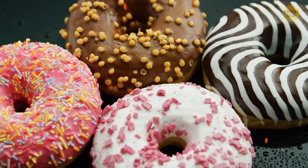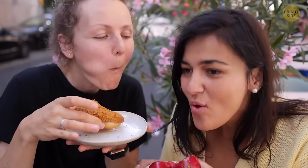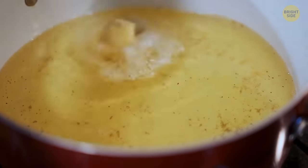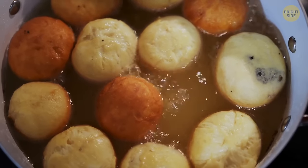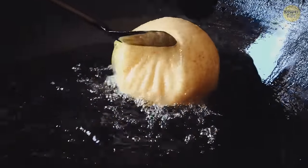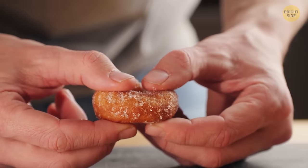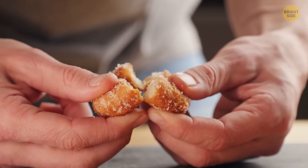Donuts don't have holes in them just because it's easier for you to pick them up. If you've ever tried to make them at home, you might have noticed that when you fry the dough, the outside gets done quickly thanks to the hot oil. If you want the inside to look just as good, you have to keep it in the oil way longer — but then the outside would get too brown. Thanks to that middle hole, the heat gets to both sides equally, cooking up a flawless doughnut.